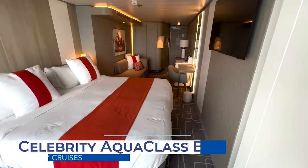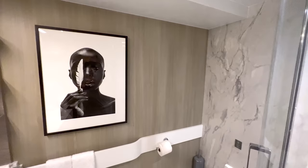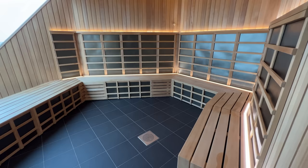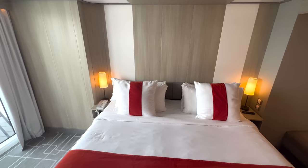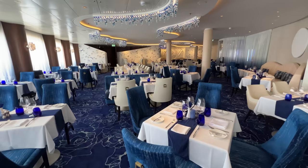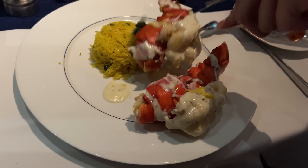Celebrity Cruises' Aqua Class might be the perfect stateroom category for health-conscious cruisers. These staterooms allow guests to enjoy onboard upgrades, unique dining experiences, and health and wellness-focused amenities. The room dimensions and furnishings are not different from typical balcony cabins, but the additional benefits are appealing. Benefits include complimentary access to the ship's Thermal Suite for the cruise duration, complimentary fitness classes, eco-friendly bath products, and expanded wellness on-demand programming. Guests also have access to an exclusive restaurant, Blue, open every day for breakfast and dinner — and as an insider tip, cruisers can still order from the evening's main dining room menu when dining at Blue.